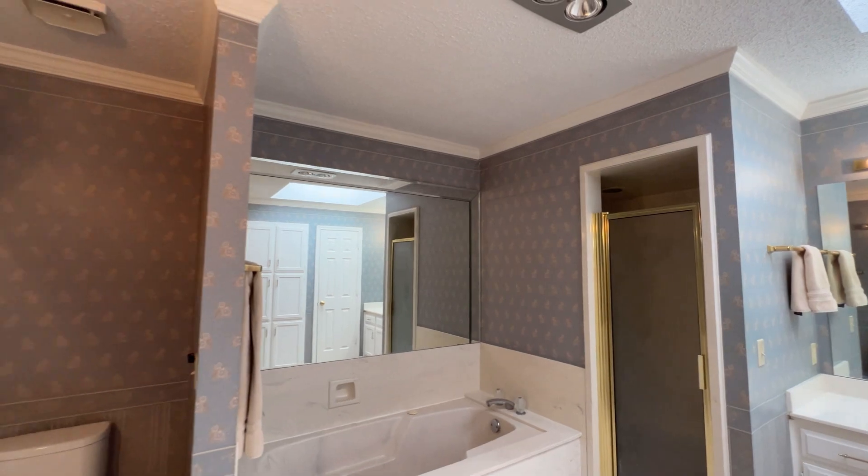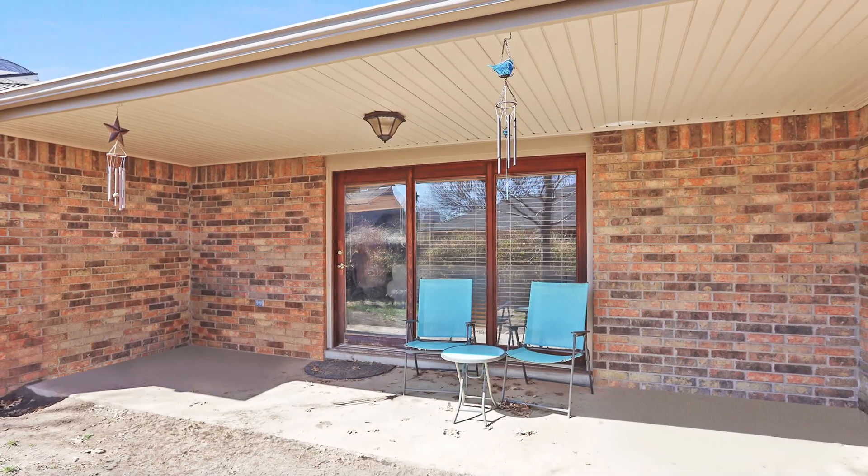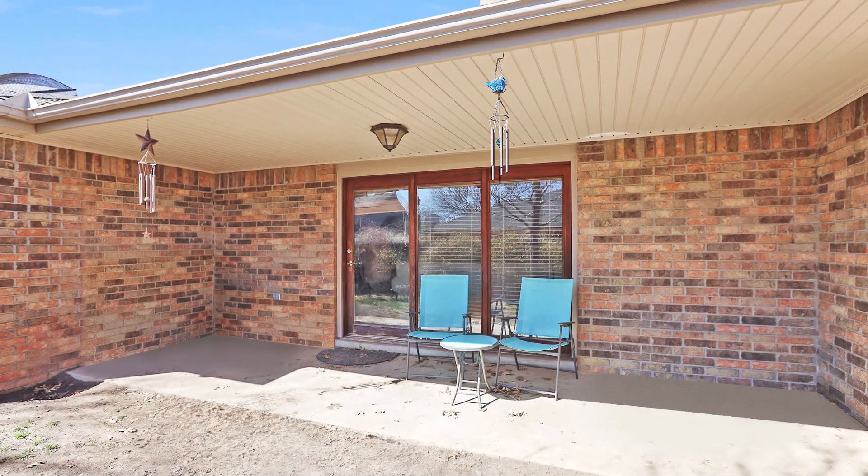There's an abundance of closets for storage, fob lines on all windows, and a covered patio, sitting on a quiet cul-de-sac.